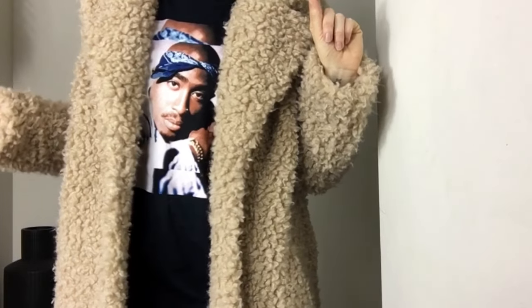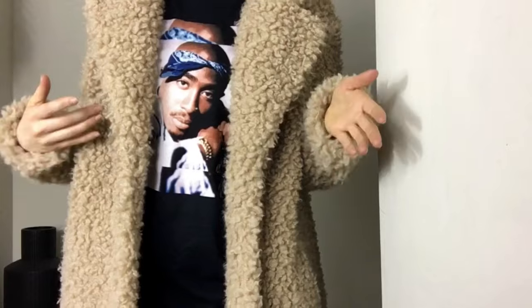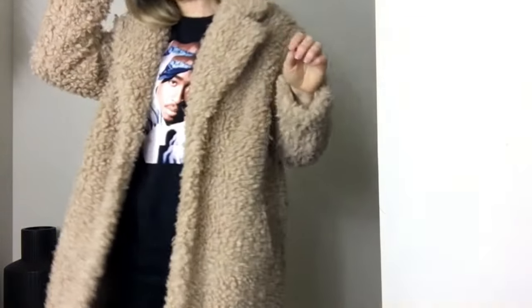I'm not sure if these coats would really look good on you if you're super petite, but for my height and weight, I think I can pull it off. Even this one is bordering a little bit too big, but it's super, super warm.